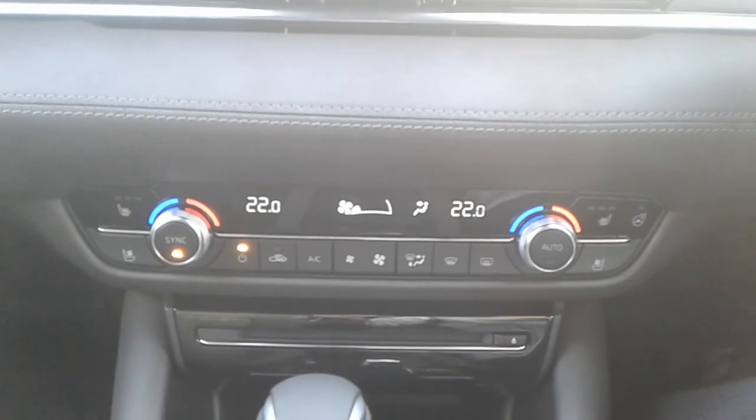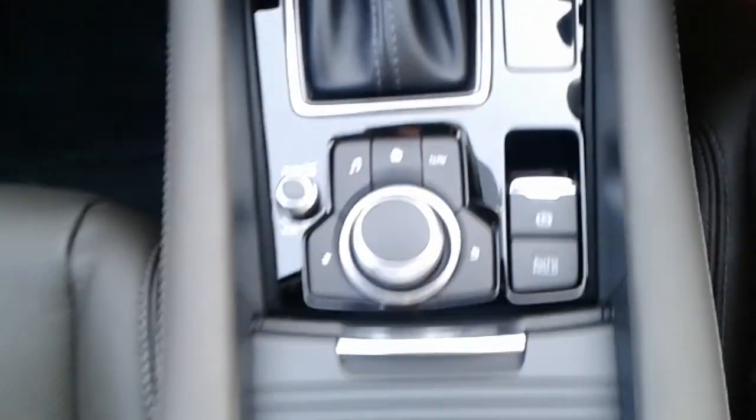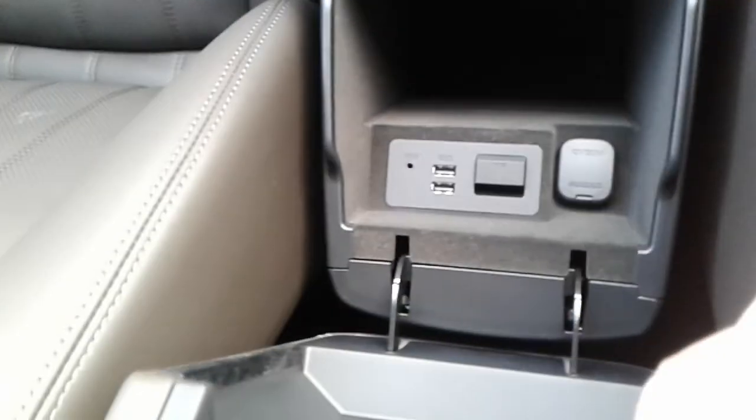There is dual climate control, heated front seats and a heated steering wheel, CD player, automatic gearbox, electronic parking brake, and inside the centre armrest, two USB ports, a 12 volt outlet and an AUX port.